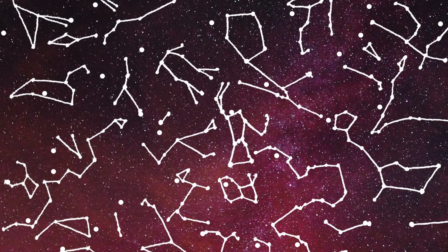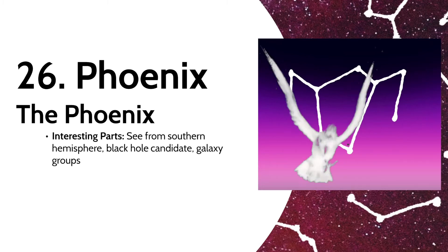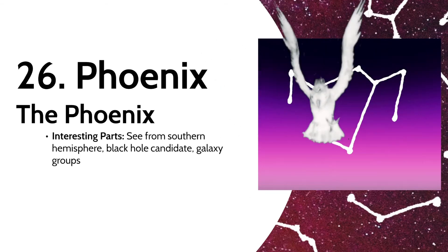Yet another easy to translate constellation, we have Phoenix the Phoenix. This one was named by Petrus Planckius, the same person who named the unicorn. They say the phoenix was a bird of incredible beauty that could revive itself through combustion. If you live in Australia or South Africa, try to find the phoenix during the southern hemisphere summer — if you get too far north though, it'll be difficult to see. The constellation has a black hole candidate and some galaxy groups, so it should be worth finding.